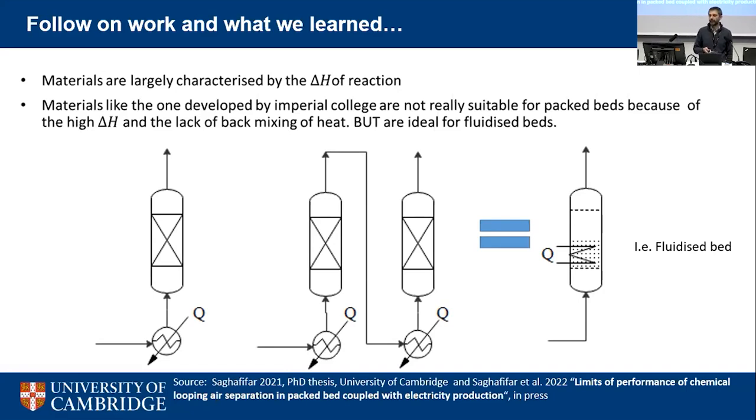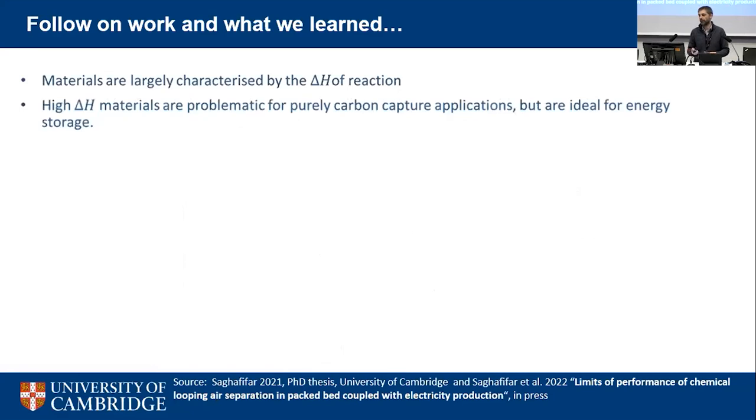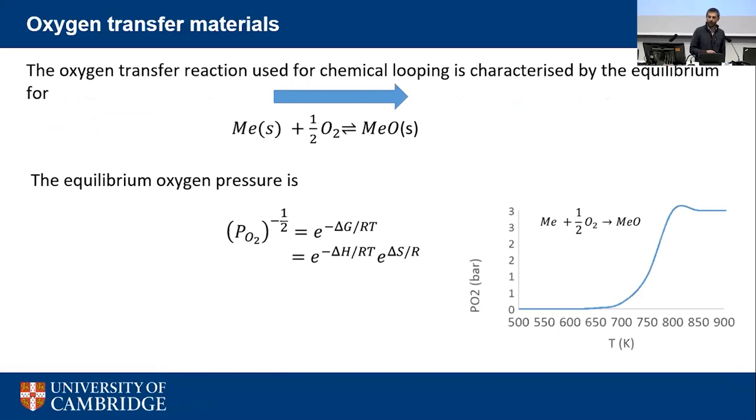Another insight from this work is that although these moving thermal and reaction fronts can be unhelpful for carbon capture in certain configurations, they are ideal for energy storage. The system has a huge capacity to store energy because we have an endothermic and an exothermic reaction that can be reversed depending on direction. The oxygen storage reaction: oxidising the metal releases heat; putting heat in drives off oxygen, and this can be triggered by changing the oxygen partial pressure to store and release energy.